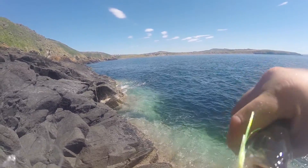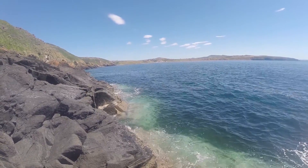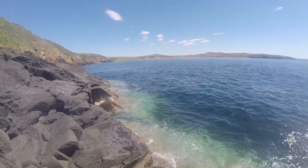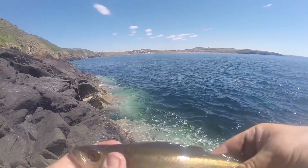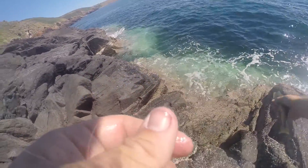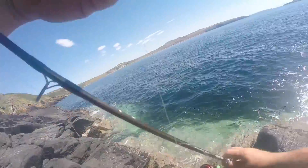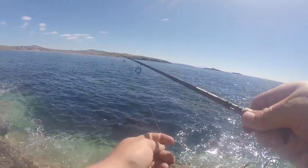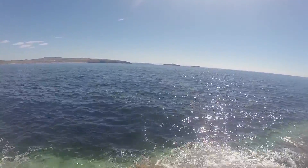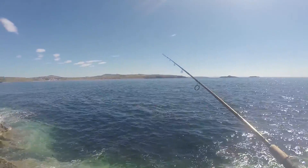Never actually used mackerel feathers before, so pretty cool I guess. Another little tiny pollock — not like proper mackerel feathers, forgot what they're actually called, but they work. That was first cast after using spoon and jigs over exactly the same bit of water, and nailed these, so yeah there's definitely something in that.